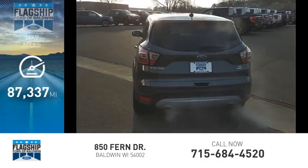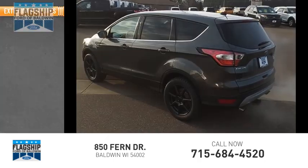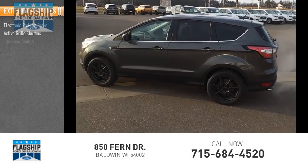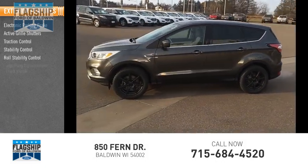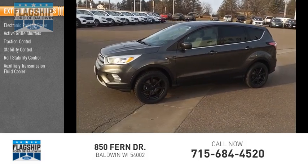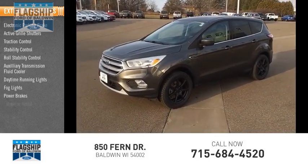This vehicle has less than 90,000 miles. Here are some of this vehicle's great options: electronic parking brake, active grille shutters, traction control, stability control, roll stability control, auxiliary transmission fluid cooler, daytime running lights, fog lights, power brakes, and braking assist.